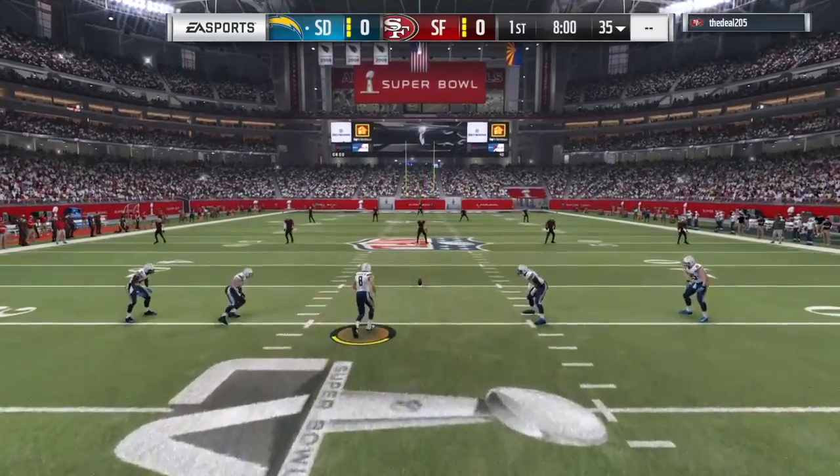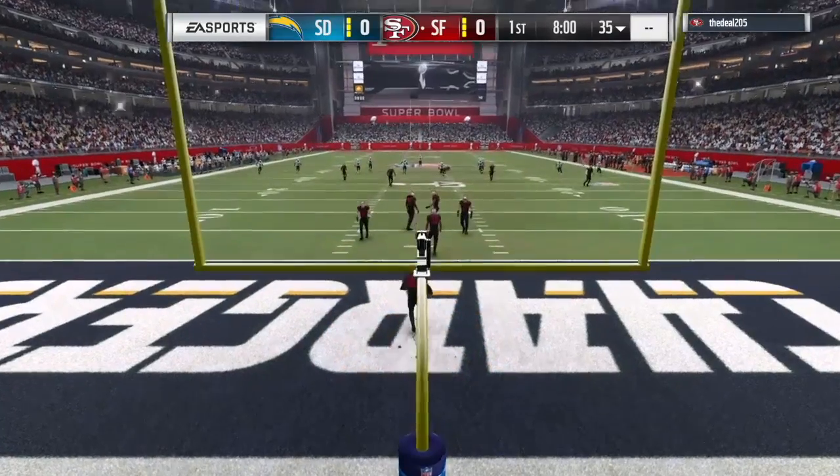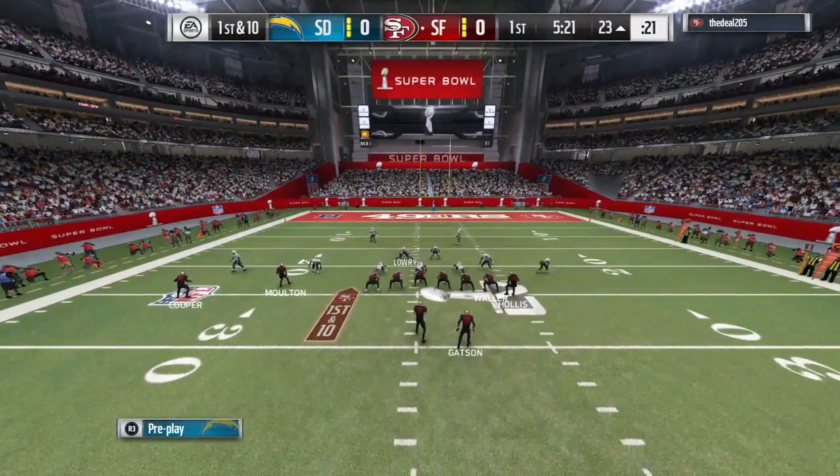We find ourselves at the home of the world's first retractable natural grass field as you get a look inside University of Phoenix Stadium. First down — they build that trust and that's why they're able to find him in this type of a situation.